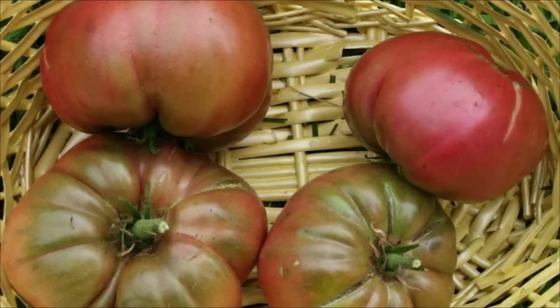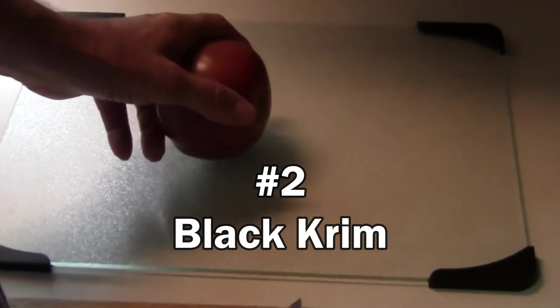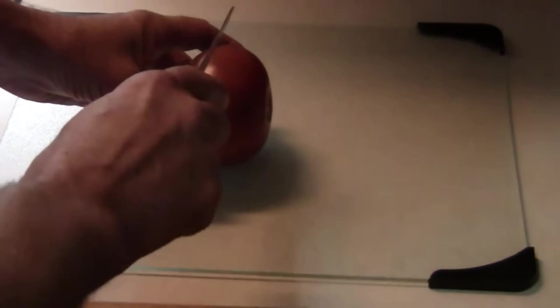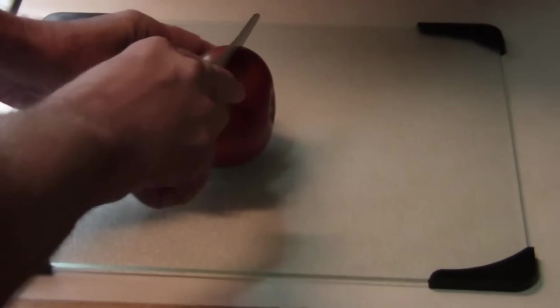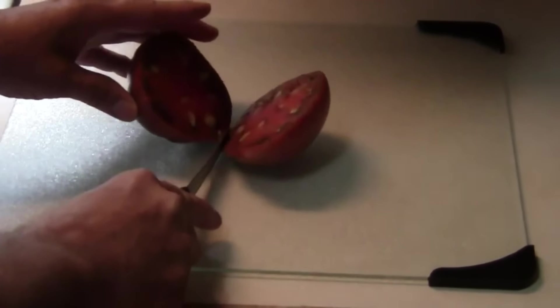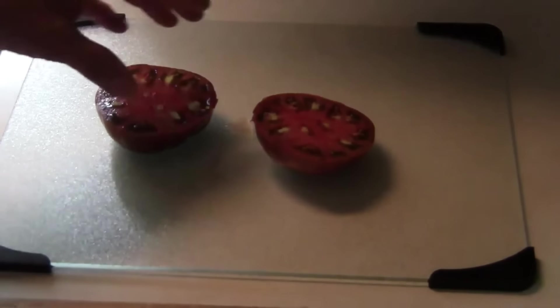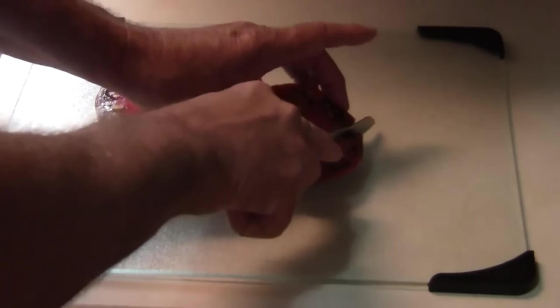Number 1 and number 2 on the list finished far ahead of any other variety. Number 2 on the list is Black Kreme, spelled with a K. Of all the tomatoes that I've ever grown, the best tasting tomato that I ever had in my life was a Black Kreme, although tastes can vary from year to year depending on growing conditions. But the viewers didn't agree with my assessment, so they placed Black Kreme at number 2.